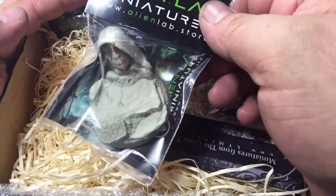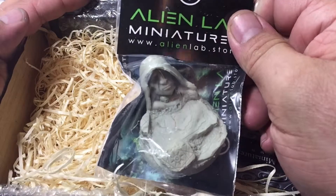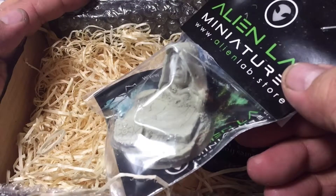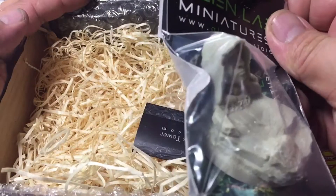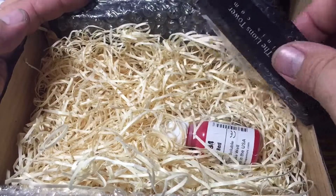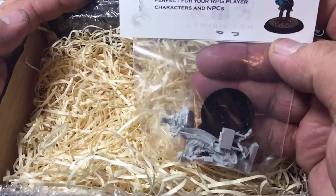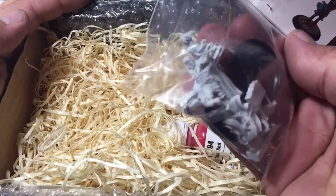So we have Alien Labs — it's a cool base, a little sculpted rock face with some skulls in it. Also the Temple of Wizard base by Alien Labs.